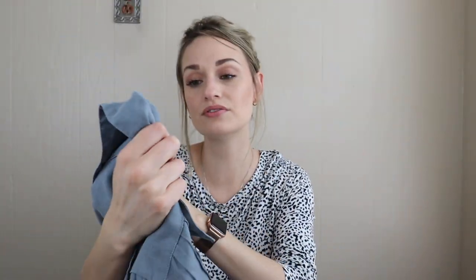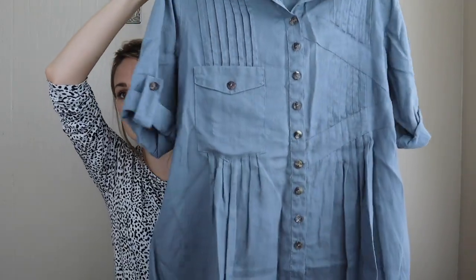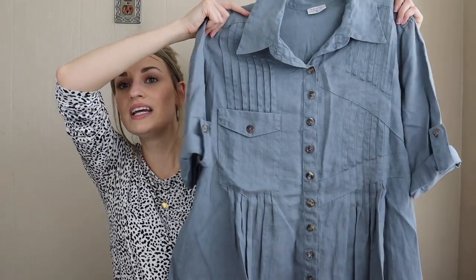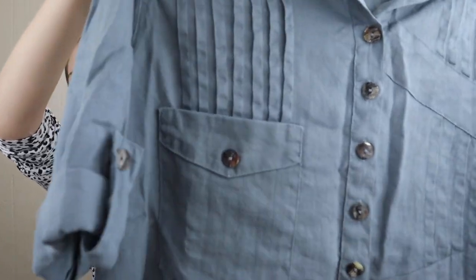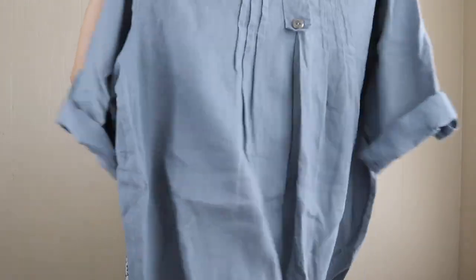More linen — I am not kidding when I say I am keeping my eyes peeled for linen. Click by Color Me Cotton, made in USA, size large. This particular style and cut is exactly what I'm looking for right now. It has interest with pleating, a pocket, asymmetrical details, and a button front. It's 100% linen with that lagenlook kind of style — this stuff flies out of my closet. Really nice steel gray color with roll-tab sleeves you can wear long or rolled up.